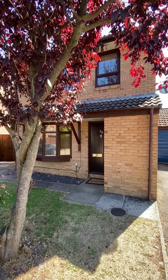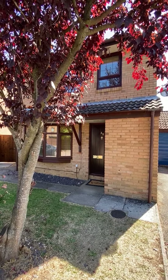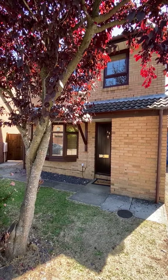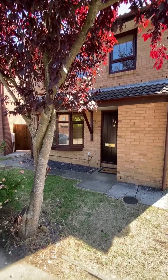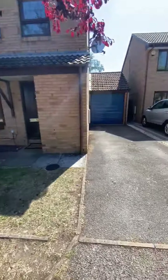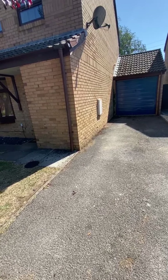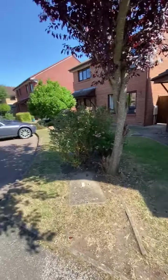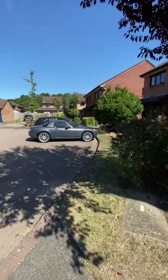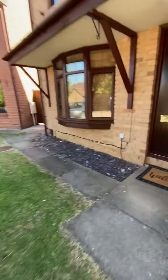Welcome to our video tour of this fantastic three-bedroom detached house in West Totten. It's been newly refurbished, presents very well and is located in a lovely cul-de-sac location. Before we go inside let's have a quick look at the externals. We've got a very pleasant open plan front garden, a single driveway leading to an attached single garage with up and over door. There's a rear pedestrian door also. Let's go and take a look inside.